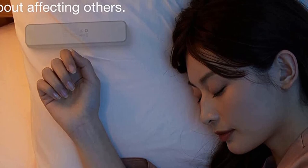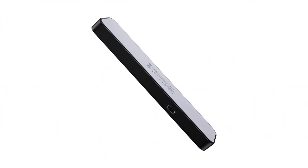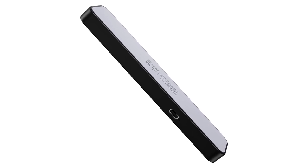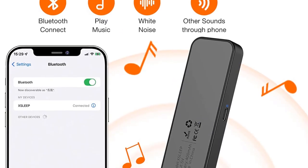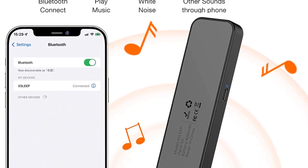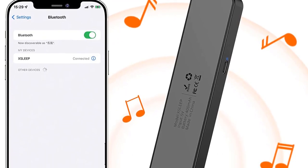Just double-click the power button and it will automatically shut down after 30 minutes, bringing you a peaceful night's sleep and saving electricity. Small and portable, these Bluetooth pillow speakers are specially tailored to relieve stress and help with deep sleep. They provide great help for adults and babies to fall asleep and get rid of the troubles of insomnia.